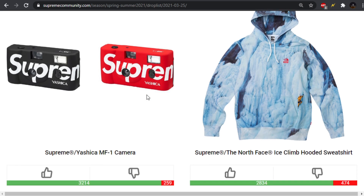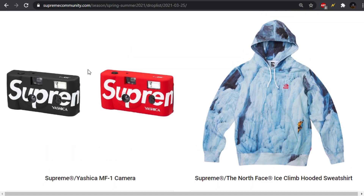Usually, you get a handful of them. We'll be looking at everything, as always, on Supreme Community. It is ranked by upvotes, so we're going to be looking at the best to the worst.